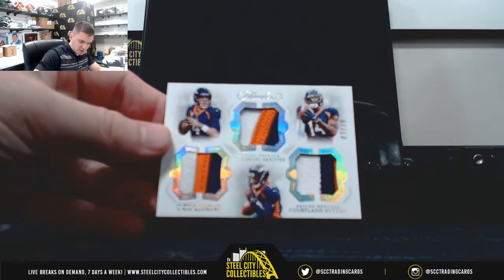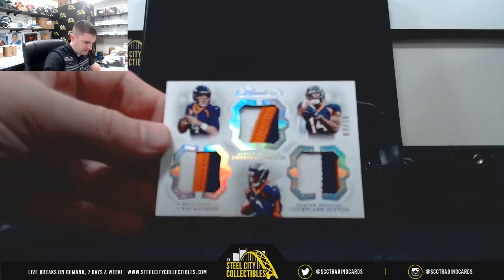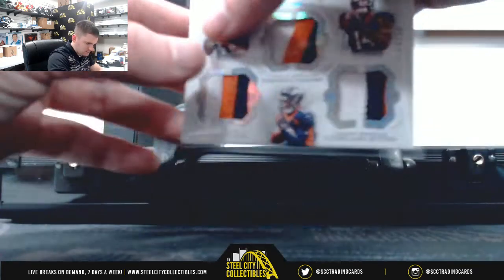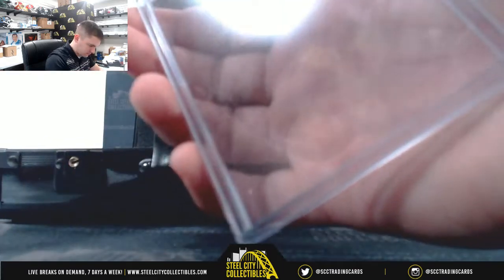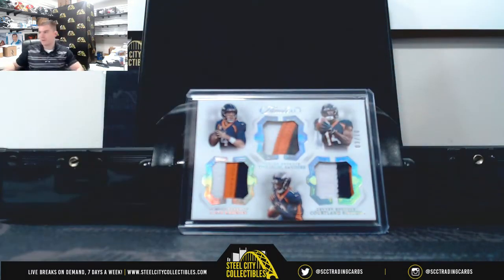Case Keenum, Emmanuel Sanders, and Cortland Sutton, three of ten. What's going to be in there is the Broncos triple patch.